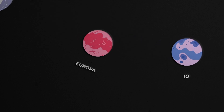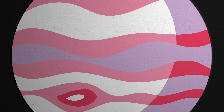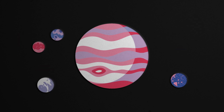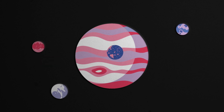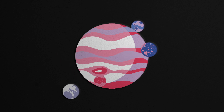Those are Io, Europa, Ganymede and Callisto. Their positions will change, so every time you observe Jupiter you'll see different configurations of their moons — sometimes two on one side and two on the other, sometimes three on one side and one on the other, and sometimes you won't see all four, perhaps one of them is behind or in front of the planet. That makes Jupiter a great target for binoculars — every time you look at it you'll see a different configuration of its moons.